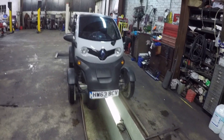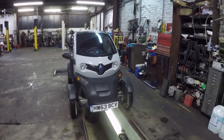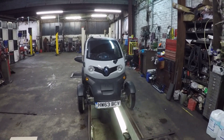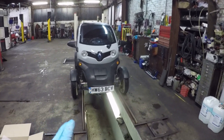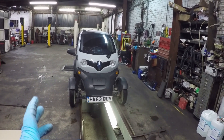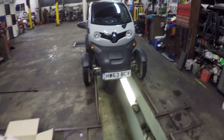That is my Twizy back together. A big part of me is hoping that nothing in the control module needs to be programmed — that I can just plug the Twizy in and it will charge without having to take it to Renault to have it coded. We're going to find out together.